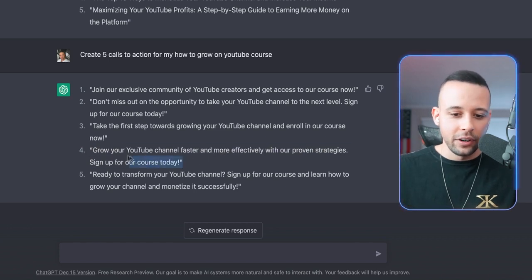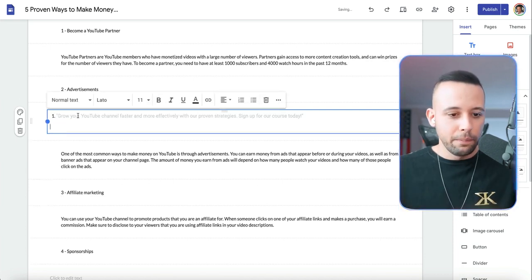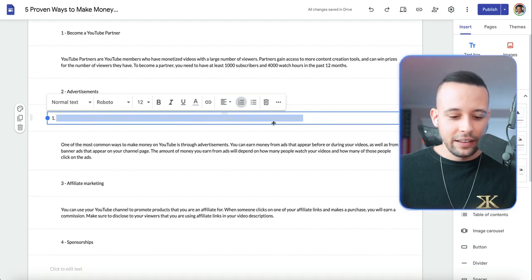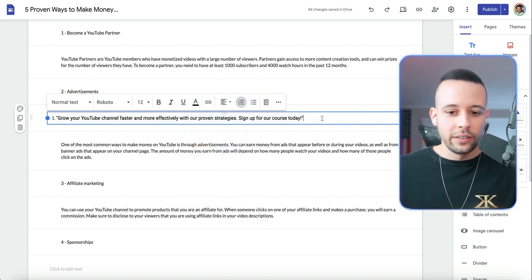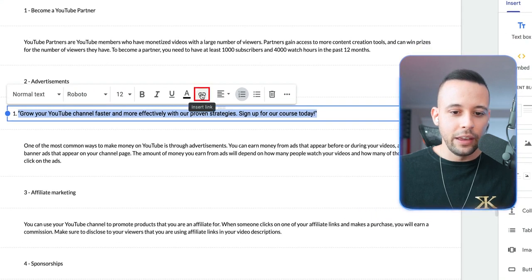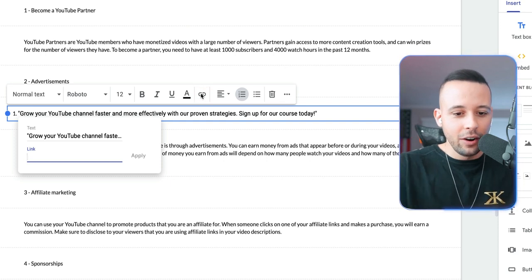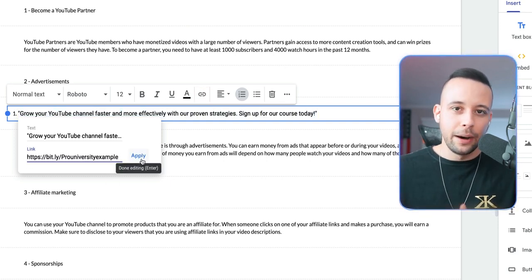I'm going to copy that call to action and go back to the blog. In the blank spaces we left, just paste it there. Make the text black — select the entire text, click on the 'A' for text color, and change it to black. Then select the entire text and click the hyperlink/insert link button. Paste your bit.ly link in the link box and click apply.